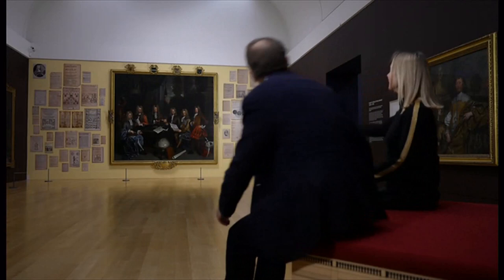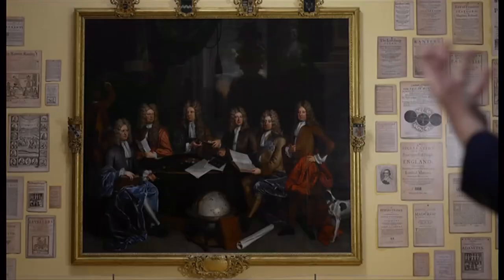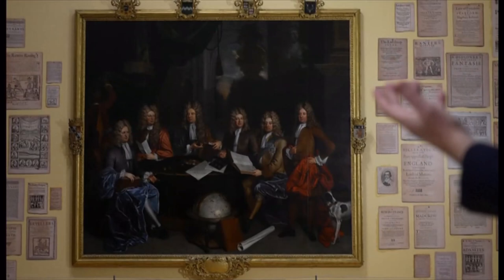Tate now displays its art within its wider historical context, with new commissions alongside for the first time. Nils Norman's radical pamphlets show the turbulence of an age of civil war in a way the paintings don't.